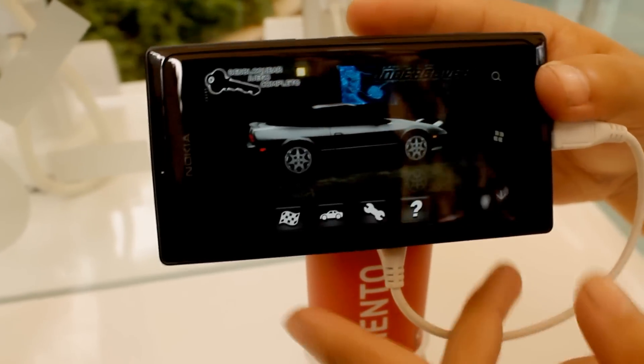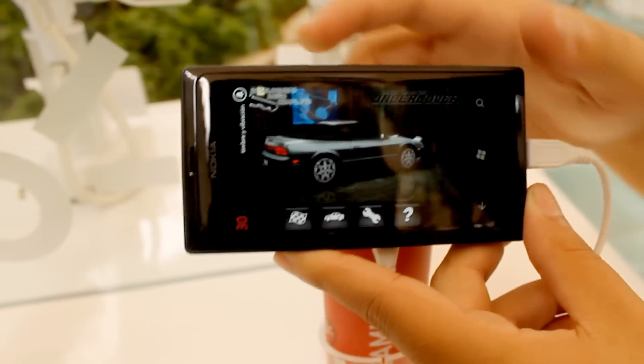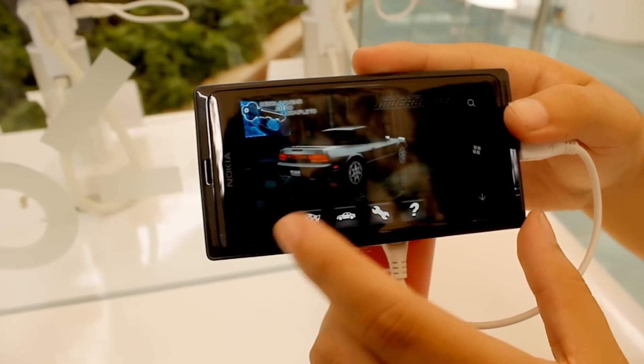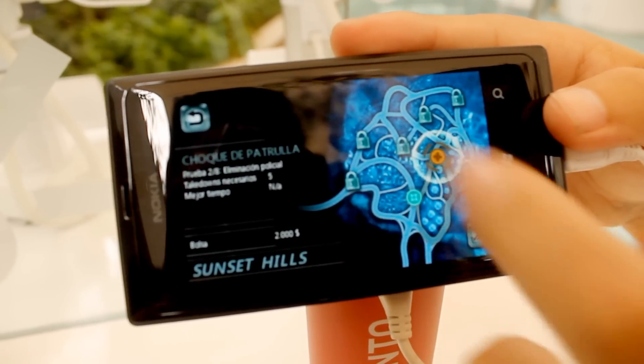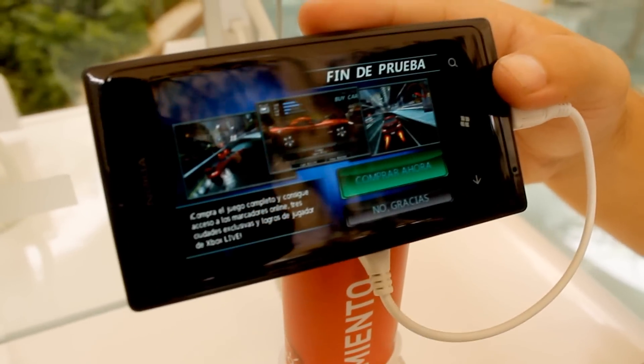Another point we found with the Lumia 505 is that it comes with 4GB of internal storage. For many this may be a little less memory than they'd like, but for the price and as an entry-level device, I think it is enough to enter the world of smartphones and learn more about what Windows Phone has to offer.